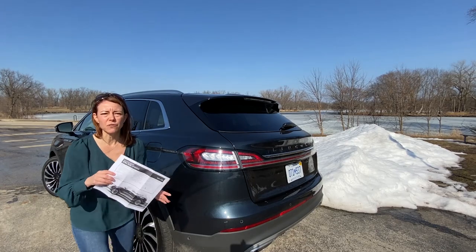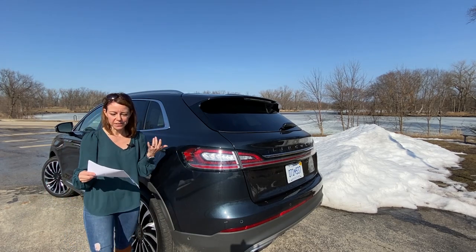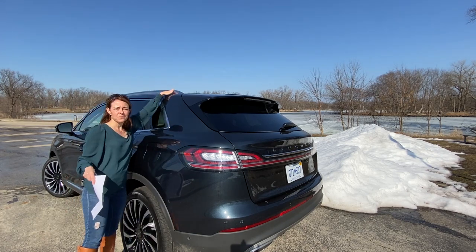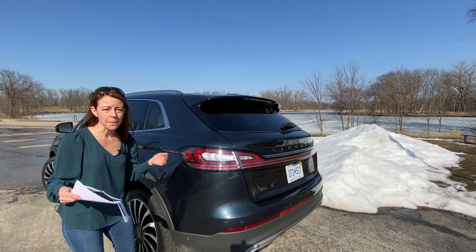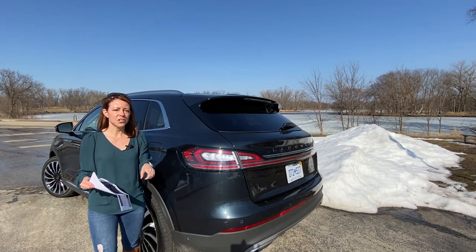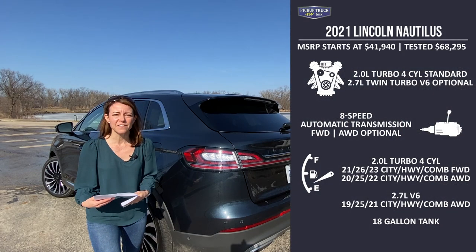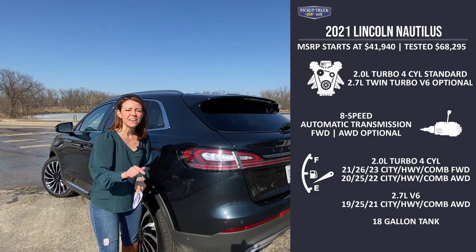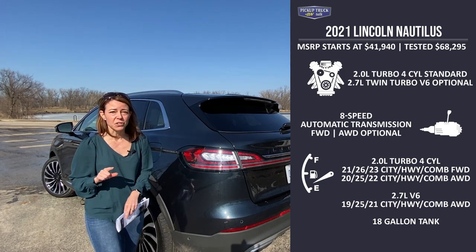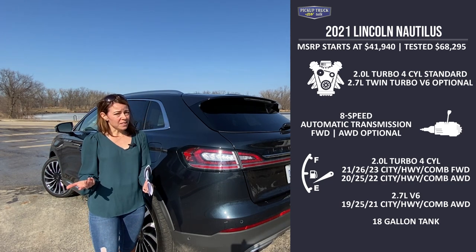I wanted to go ahead and grab the sticker sheet really quick so we could look at this specific vehicle and the options on it. There really aren't that many options, frankly. It has a cargo utility package, a mini spare wheel, the roof rack side rails, and the Ultra Comfort 22-way power adjustable seat. Those seats I was talking about earlier are available — not standard — with the Black Label model. The all-in pricing of this vehicle is $68,295, and that does include the $995 destination fee. When you look at what you get on this vehicle and we've talked about a lot of cool features, I think something under $70,000 is pretty good.